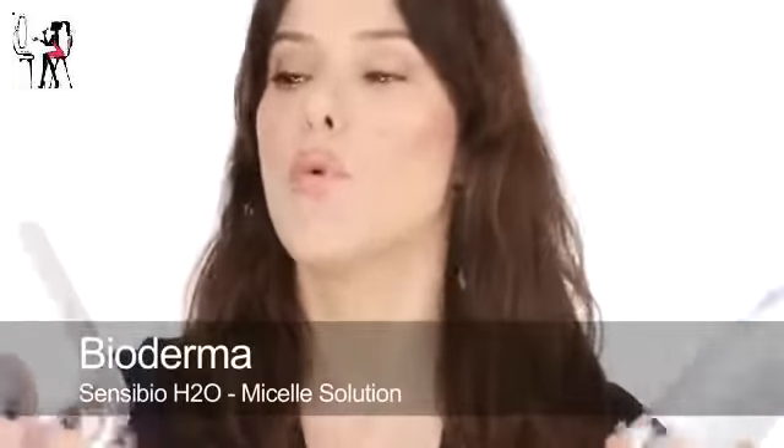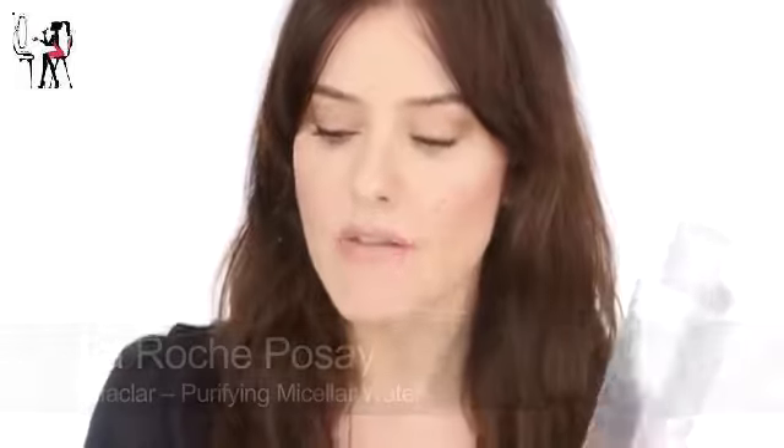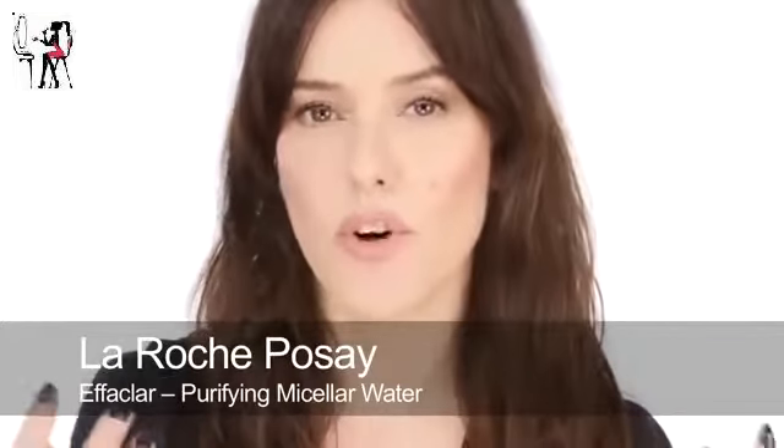For cleansing, I still have the philosophy that I don't like to spend a lot of money on cleansers because they only stay on the skin very briefly and can't really do anything apart from take your makeup off. As long as they're gentle and effective, I don't see the point of spending 50 quid on a cleanser. I generally still use a micellar water like Bioderma or La Roche-Posay for taking off colourful makeup — a red lip or eye makeup. Then I'll use something very gentle like a lotion.